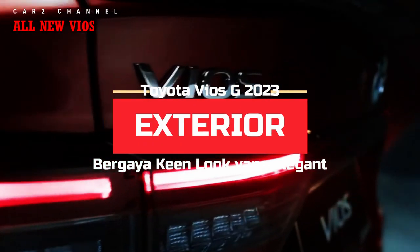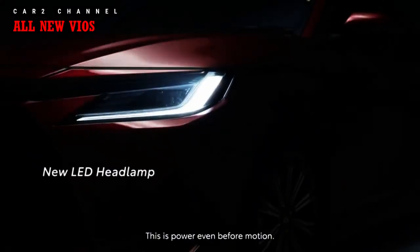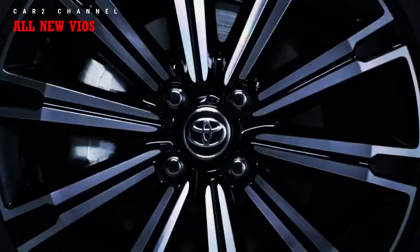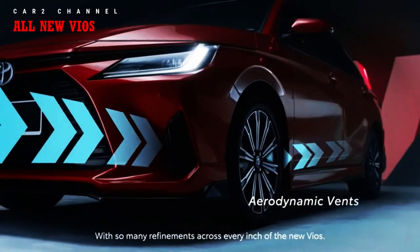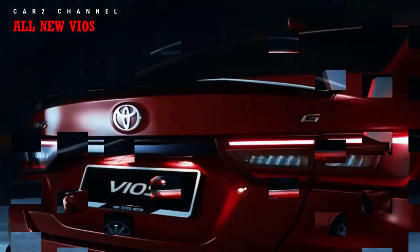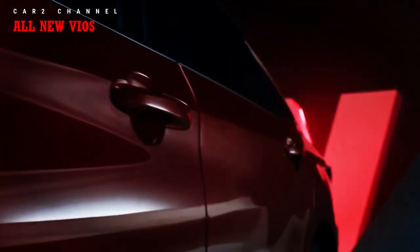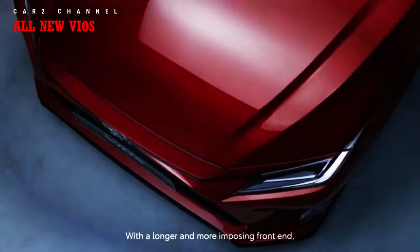Eksterior Toyota Vios G 2023 menggambarkan sedan modern bergaya elegant dan powerful. Bagian depan didominasi grille trapezoidal ekstra besar dengan bilah hitam kokoh bergaya 3 dimensi. Di atasnya terdapat grille tipis melintang yang serasi dengan lampu depan L-SHAPE LED, diperkuat lekukan kokoh dan aerodinamis yang membentuk air dam di sudut bumper depan. Lekukan kokoh berlanjut pada kap mesin dan dipertegas garis bahu samping yang maskulin.